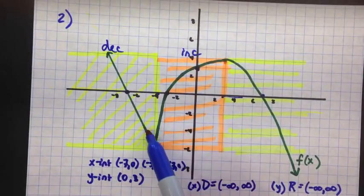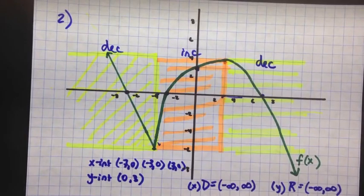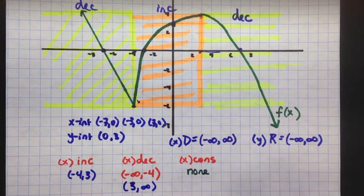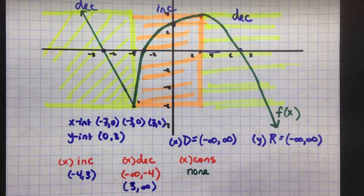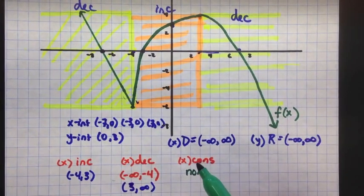Two sections for decreasing. So we're decreasing, then we increase, then we're decreasing again. One more thing we're going to talk about: end behavior. For constant, we would say there's none — at no point is our curve just horizontal. So constant is none.